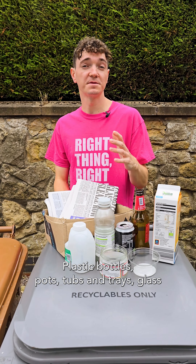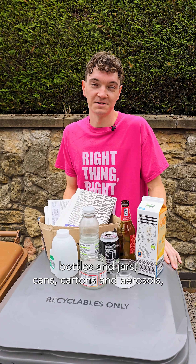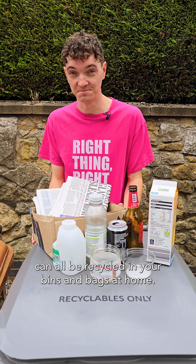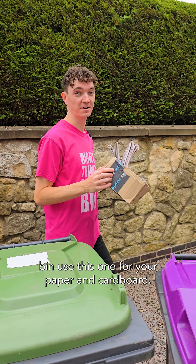Plastic bottles, pots, tubs and trays, glass bottles and jars, cans, cartons and aerosols, paper and cardboard can all be recycled in your bins and bags at home. If you've got a purple lidded bin, use this one for your paper and cardboard.